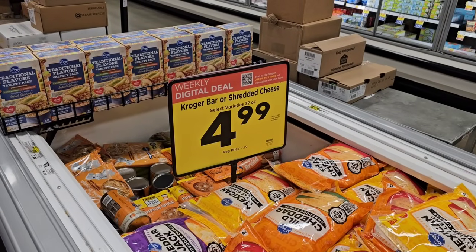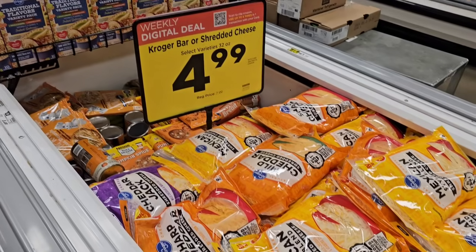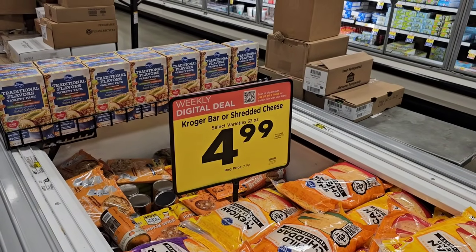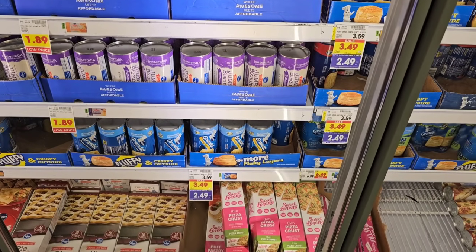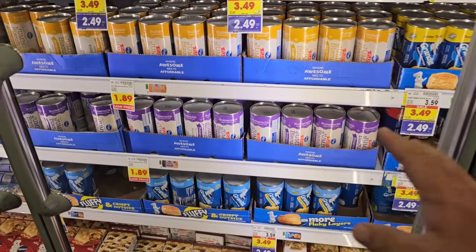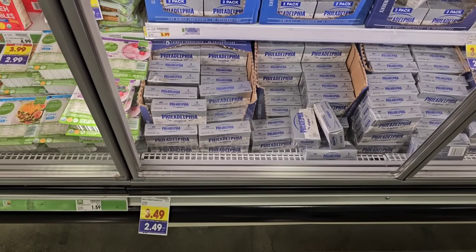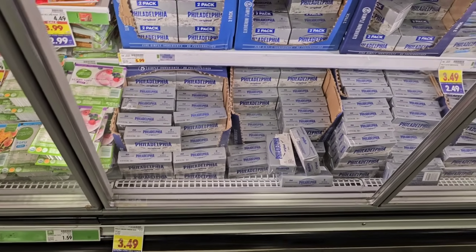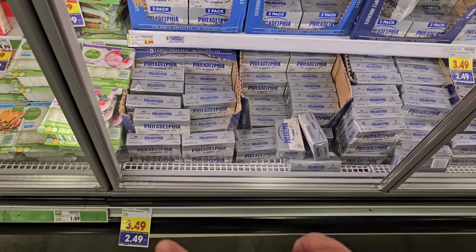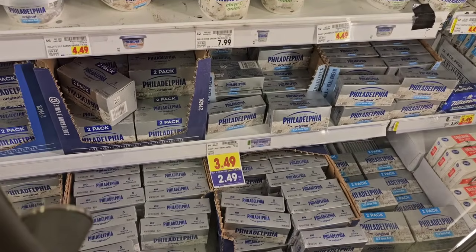They've got two-pound bags of select varieties of Kroger bar or shredded cheese, 32 ounces, $7.99 regular price, $4.99 on sale — that's a good deal. Looks like they have Pillsbury Grand Biscuits on the buy five or more for $2.49, that's $1.10 off. Though Kroger's own biscuits are arguably just as good at $1.89. They have single bricks of Philadelphia cream cheese on the buy five or more for $2.49. Regular price $3.49 — which has actually come down $0.10 from $3.59.